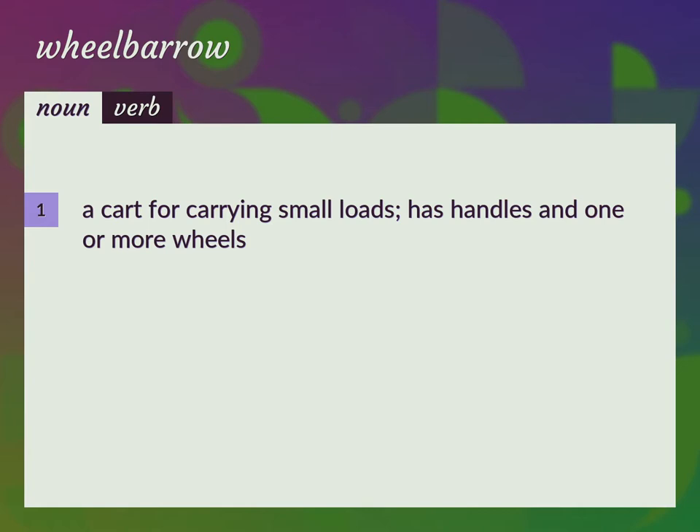Language.Foundation's Video Dictionary, helping you achieve understanding. A cart for carrying small loads, has handles and one or more wheels.